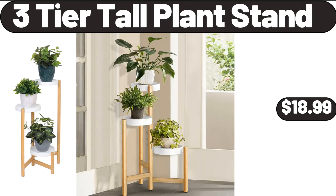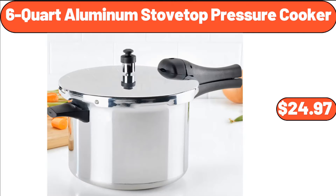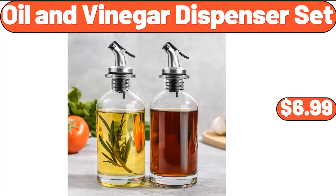Three-Tier Tall Plant Stand, $18.99. 16-Inch Round Mirror for Wall, $28.99. Six-Quart Aluminum Stovetop Pressure Cooker, $24.97. Oil and Vinegar Dispenser Set, $6.99.